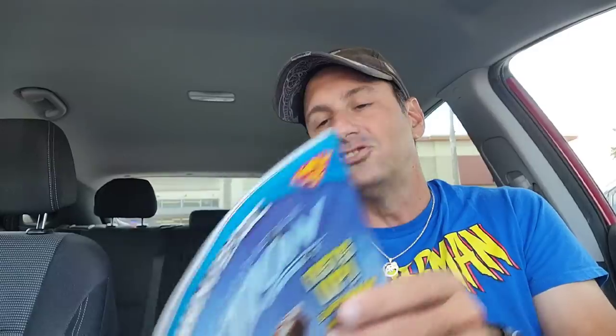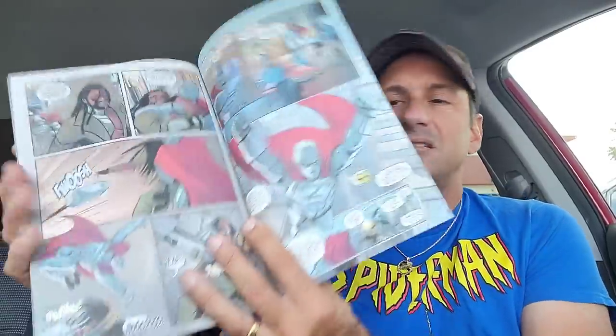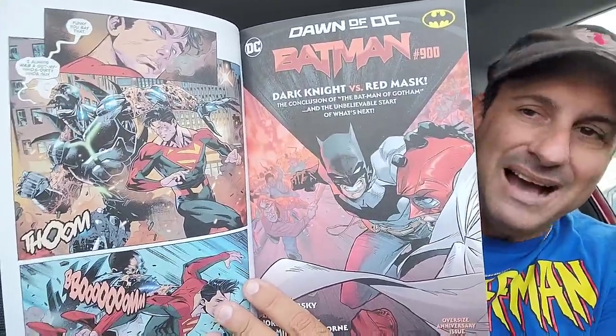Then we have Action Comics issue 1054 — the anthology book featuring the Superman family, Jon Kent, and a Power Girl story. Flipping through, we get Jon Kent continuing, and the last story deals with Steel — that could be something a little better to make the whole comic complete again. The artwork here is so good. The number one story in here is the first story for sure. So that's Superman Action Comics 1054.